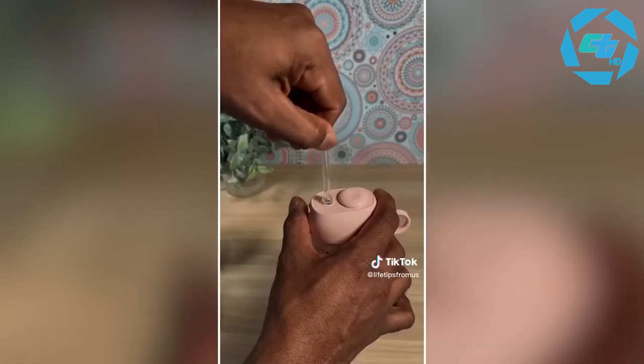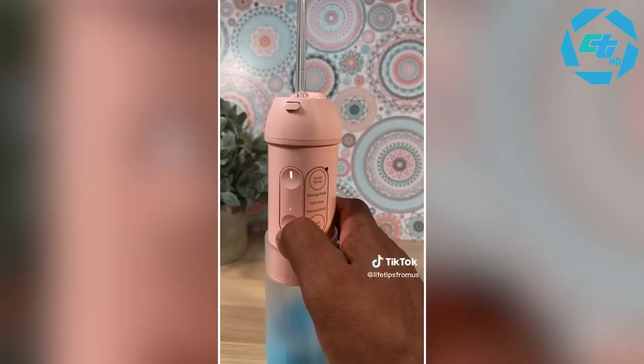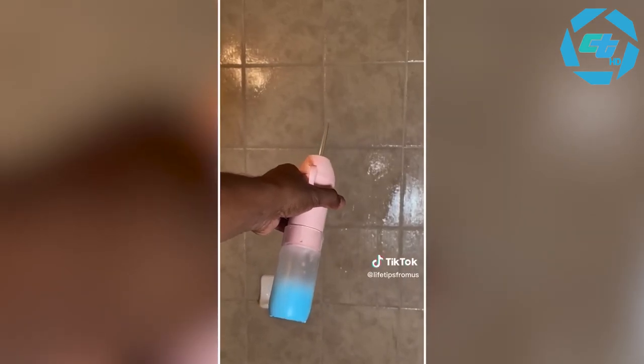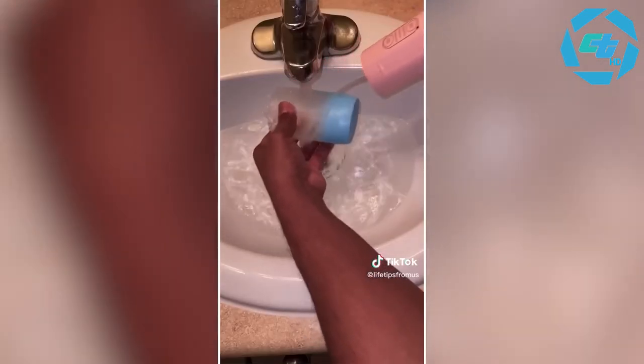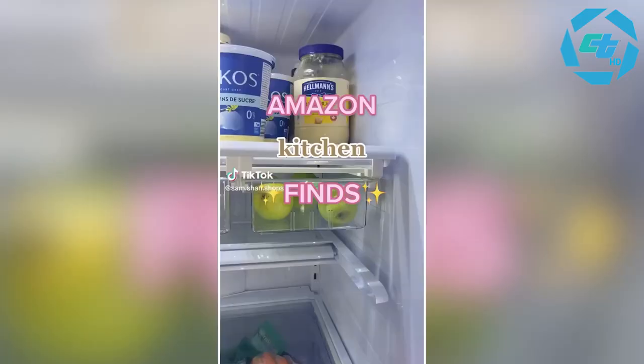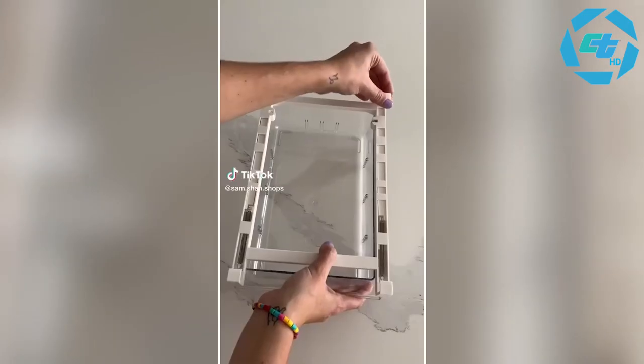These portable water flossers are rechargeable, come in three colors, and include three professional nozzles. Just attach the preferred nozzle, fill up the tank with water, choose one of three cleaning modes, and it will emit a continuous stream of water to floss between your teeth. It's easy to clean, waterproof, cordless, and lasts up to 95 days on a single charge, and comes in beautifully designed packaging.